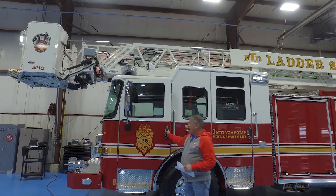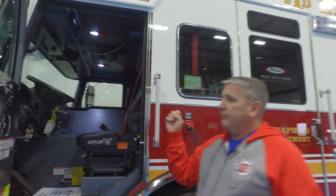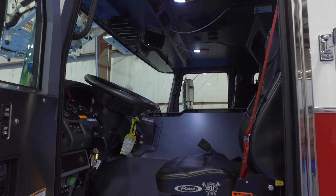We chose the Enforcer cab, and with this we've got AC and backup cameras. This year we went with the electrical windows and vinyl seats for the clean cab concept.